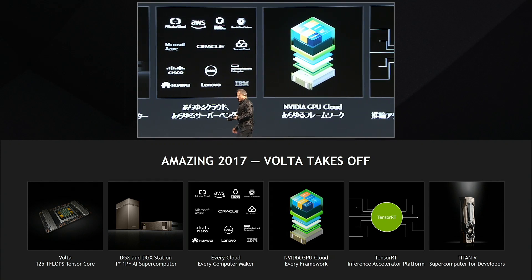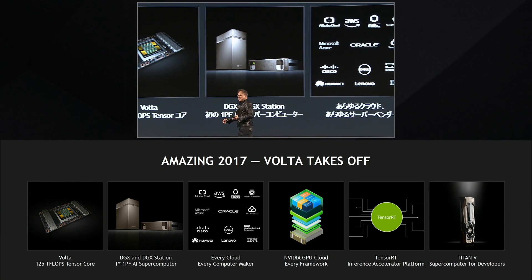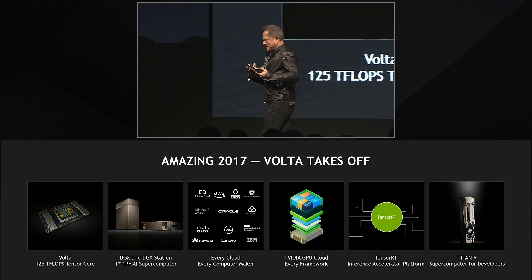Let me show you what it's like to run deep learning on NVIDIA's Volta. Thanks Paul.